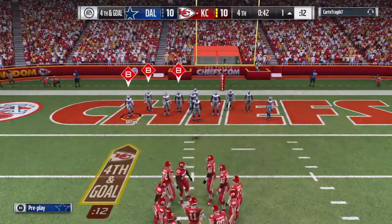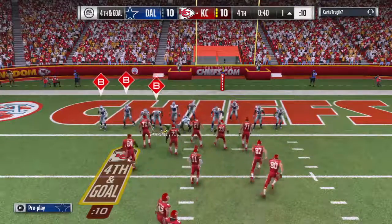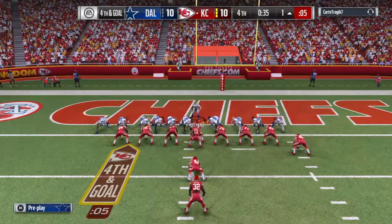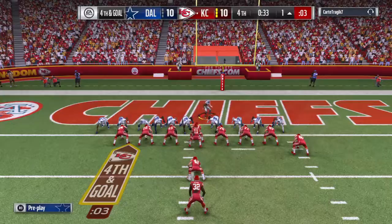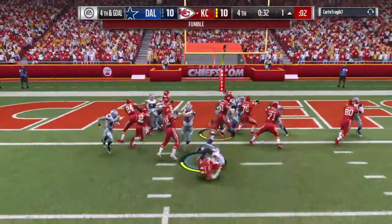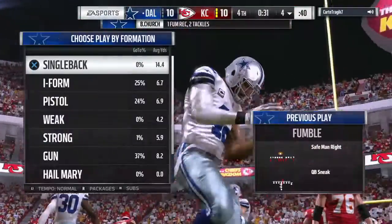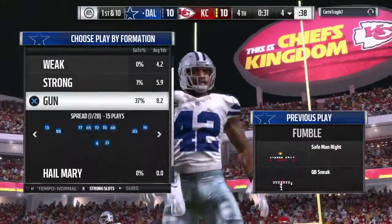No movement for the field goal unit to break this tie — they're going to go for it on fourth and goal. Here we go. A quarterback sneak fighting for the end zone — he lost the football, it's out! A big turnover as the other team will get the football back.